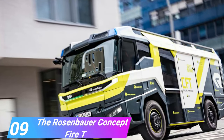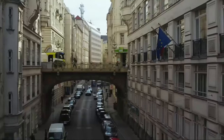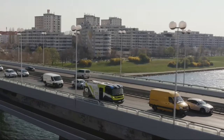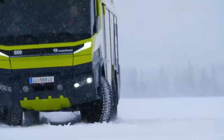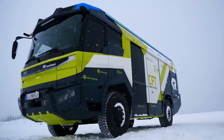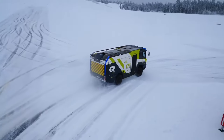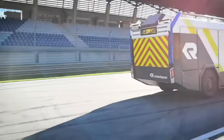Number 9, the Rosenbauer Concept Fire Truck. According to reports, the Rosenbauer Concept Fire Vehicle, or CFT, is the most costly fire truck in the world right now. The cost of the all-electric fire vehicle is expected to be $1.1 million. It is currently in the early phases of development, and no government has shown interest in acquiring it — but that is, nevertheless, really amazing.